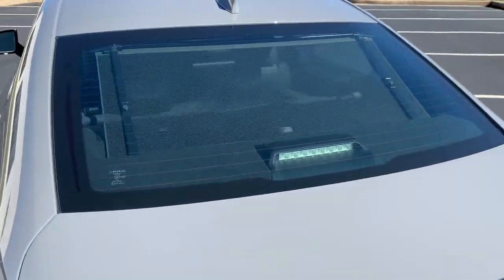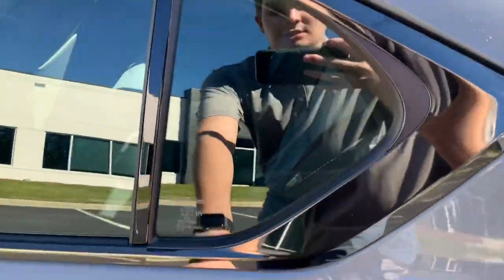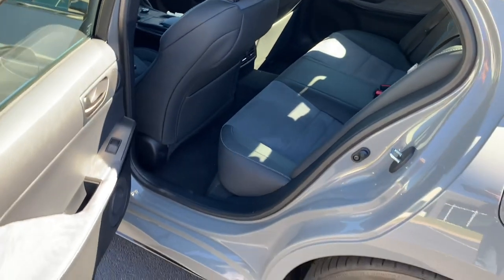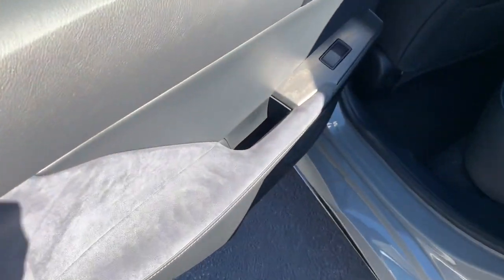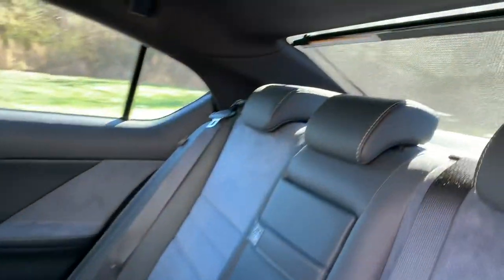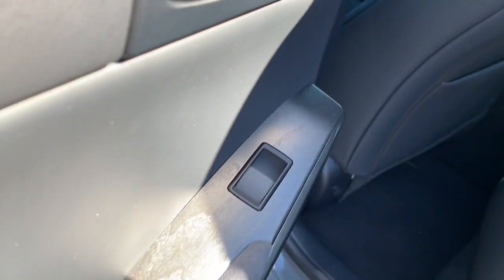You do have a power rear sunshade and a Mark Levinson audio system. Taking a quick look at the back seat, you do have the unique ultra suede black and gray trim on the IS500 Launch Edition. There's that sunshade, and it does have the ash trim on the launch unit as well.